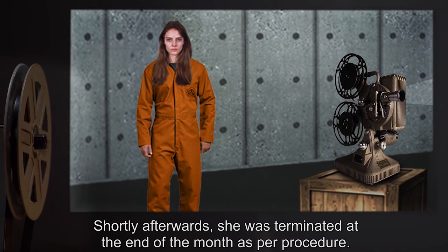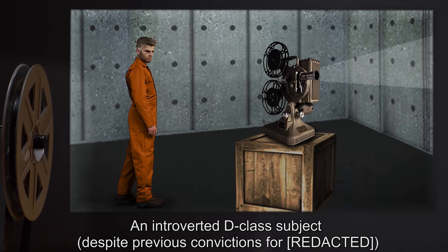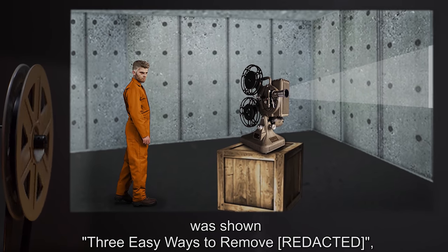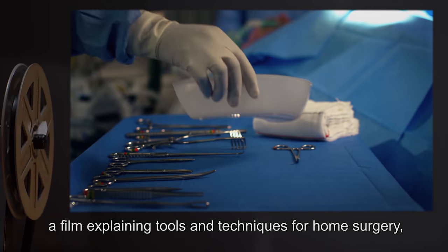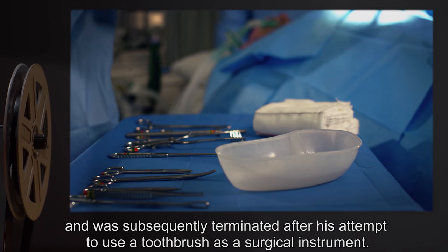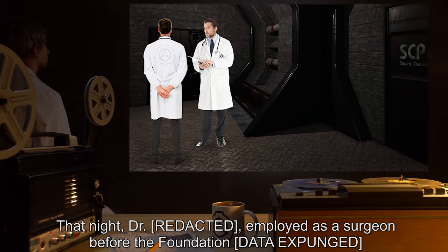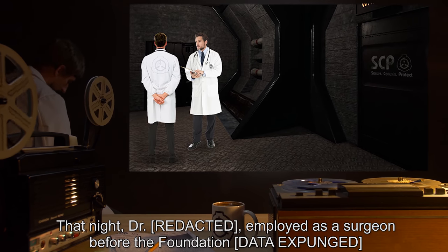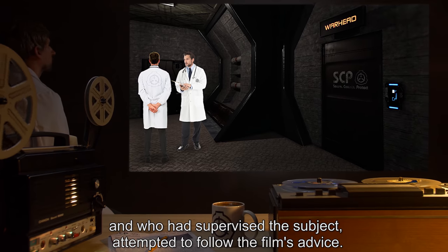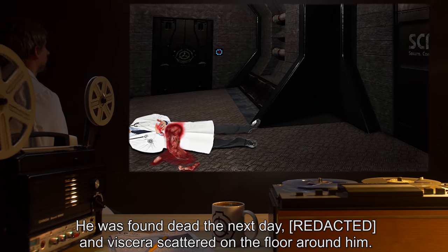Shortly afterwards, she was terminated at the end of the month as per procedure. An introverted D-class subject, despite previous convictions for [REDACTED], was shown 'Three Easy Ways to Remove a Film,' explaining tools and techniques for home surgery, and was subsequently terminated after his attempt to use a toothbrush as a surgical instrument that night. Dr. [REDACTED], employed as a surgeon before the Foundation — data expunged — who had supervised the subject, attempted to follow the film's advice and was found dead the next day.